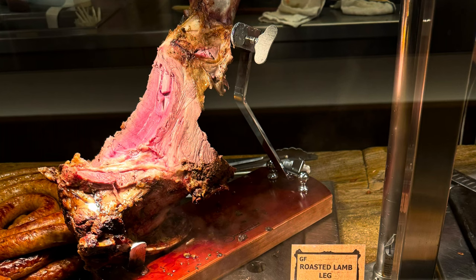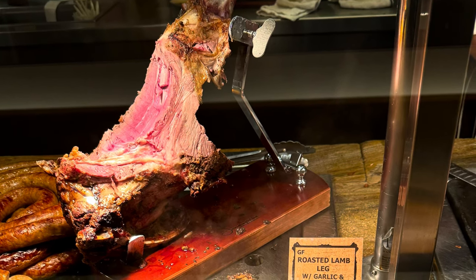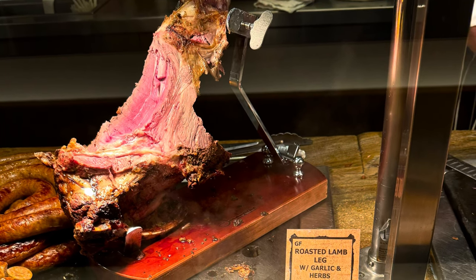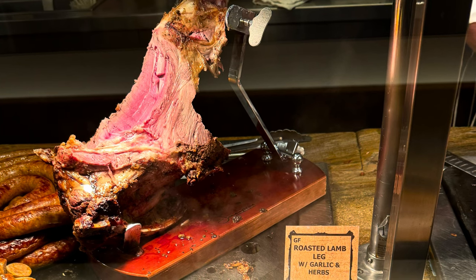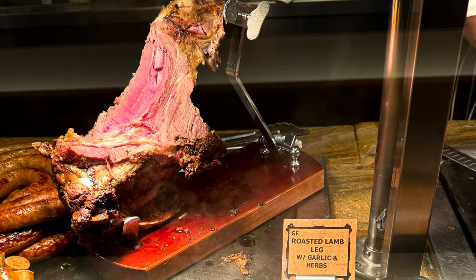It is considered a high-end buffet, so I tried to focus on higher-end items and stay away from the carbs that would weigh me down. I will have a link to the menu in the comment section, but these are the kinds of things I looked at.